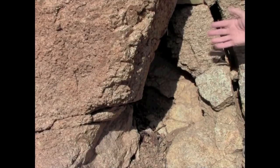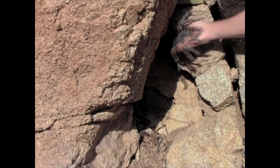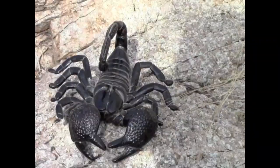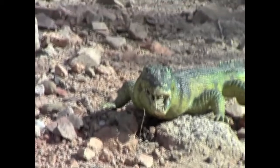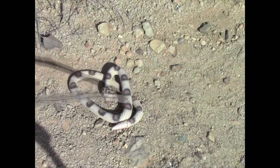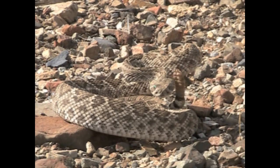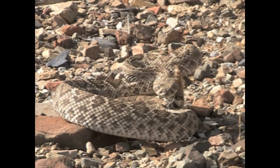Rattlesnakes can be dangerous, but by using common sense and some simple precautions, they can be easily avoided. Don't put your hands or feet where you can't see them. Be careful where you sit, stand, or rest. Stay on the trail where potential hazards are easier to see. And finally, don't try to move a snake or hurry it along or harass it in any way. From a safe distance, snakes are fascinating to watch and a thrill to see. The opportunity to see and perhaps photograph one could even be the highlight of your visit to the park.